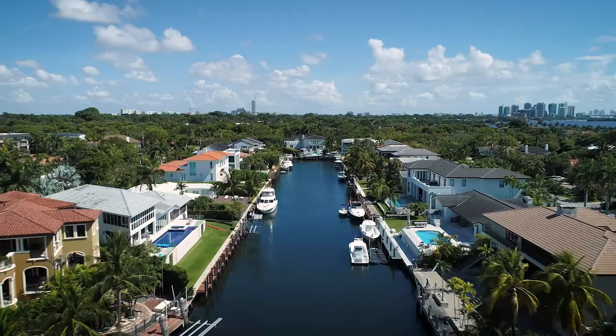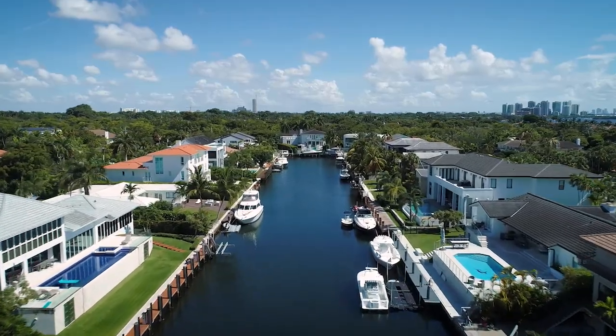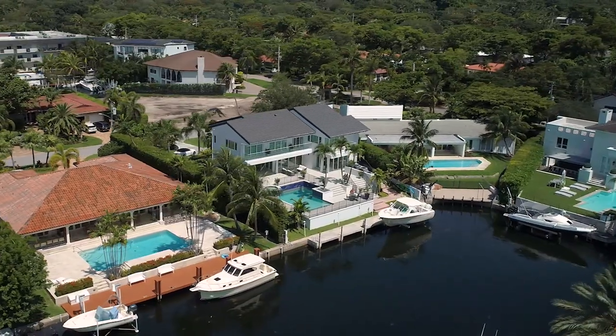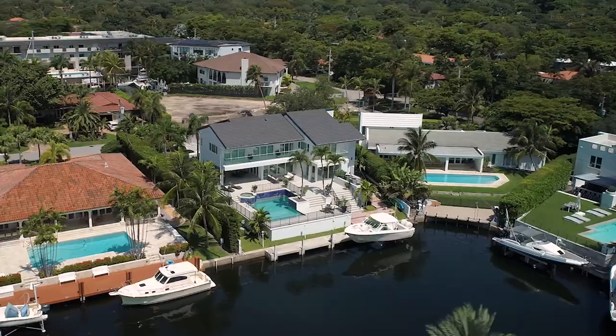Voluntary HOA and a premium location just minutes from the Grove, the Gables, South Miami, top-rated schools, and Miami International Airport.